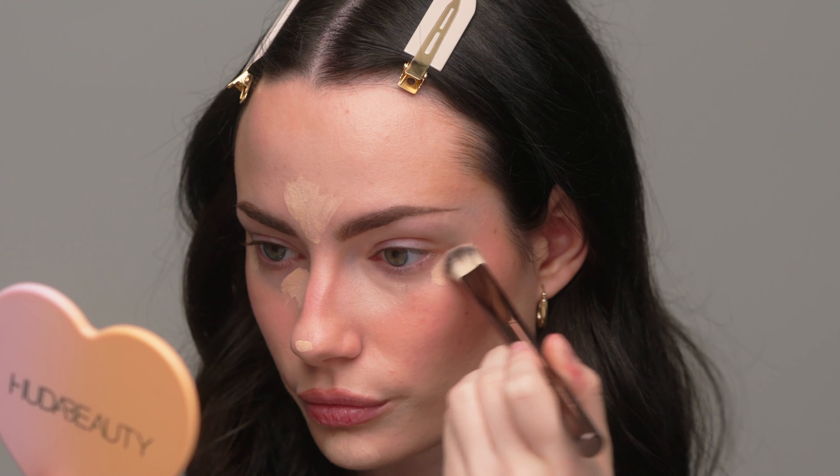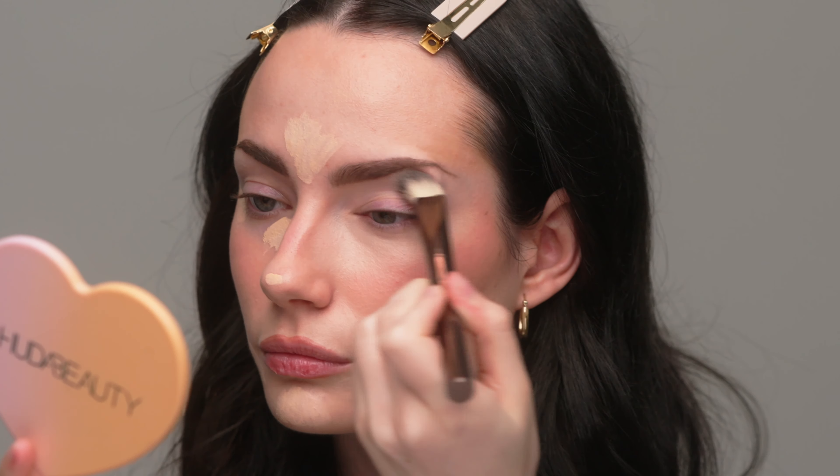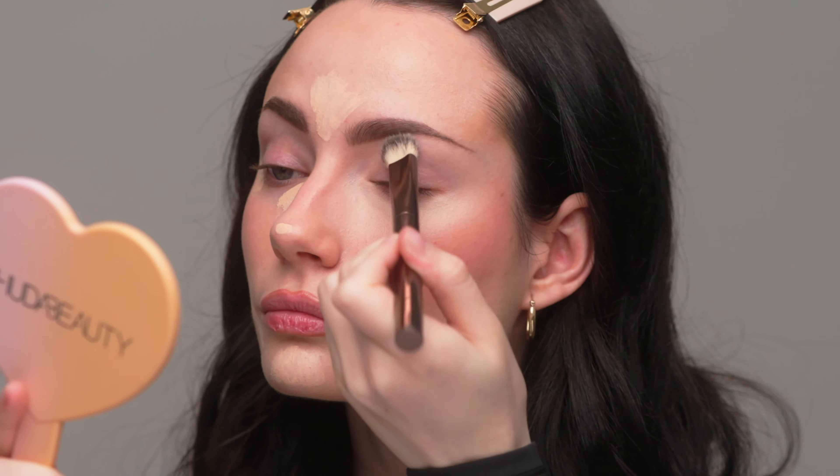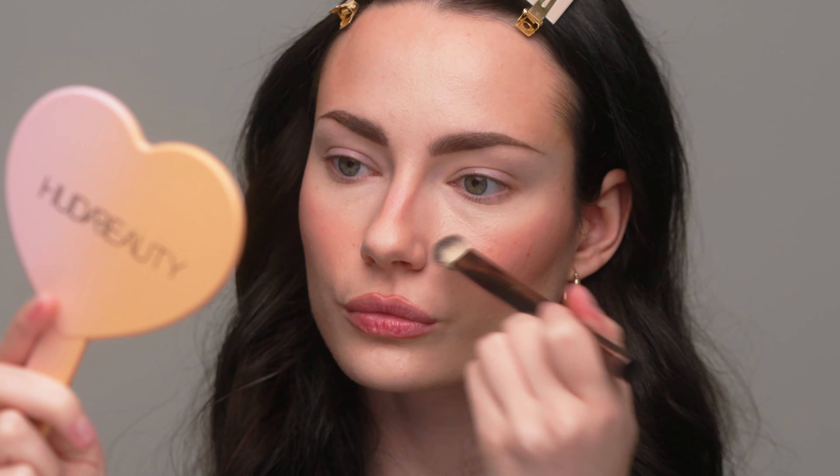It blended out very nicely and didn't cling to any texture too badly — a little bit on my forehead where I'm very dry. Overall, I think this looks really nice. It's a more natural look, not too heavy, not too light. It covered everything I wanted it to. I'm liking it so far.